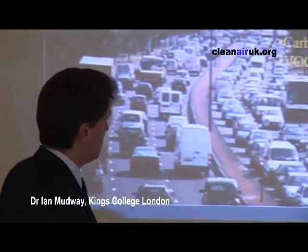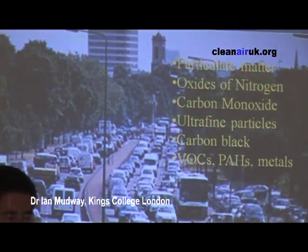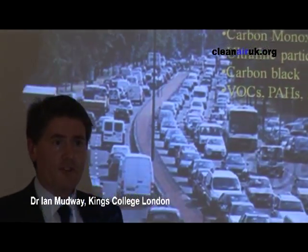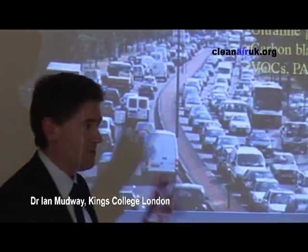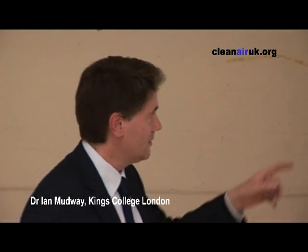Then we have carbon monoxide and nitrogen dioxide, which we've been talking about today. Black carbon. And then a whole host of other things in the toxic group: polyaromatic hydrocarbons, VOCs, metals. Diesel exhaust contains one of the most carcinogenic compounds which has ever been identified. It is quite a complicated mix, and we have all of these things to consider.